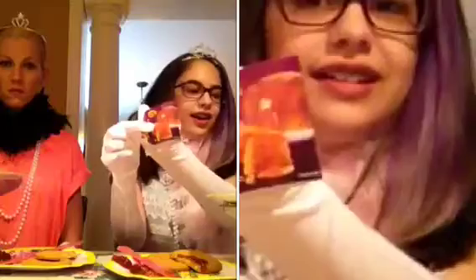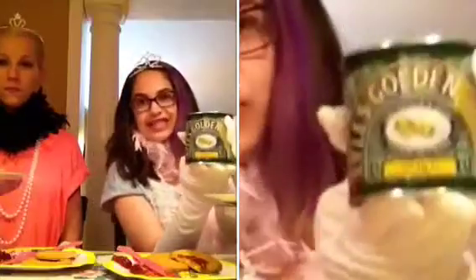Let's try the treacle pudding. Which one is that? This is the treacle pudding, right there. And on top of it we're going to put this golden syrup, which we have right here.